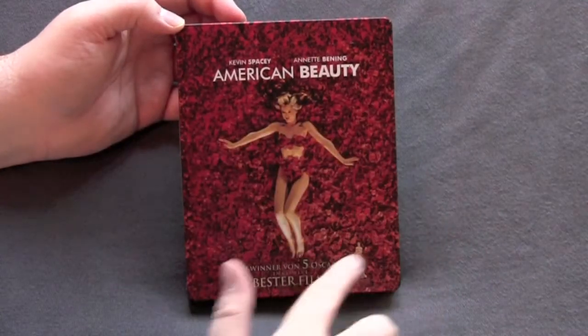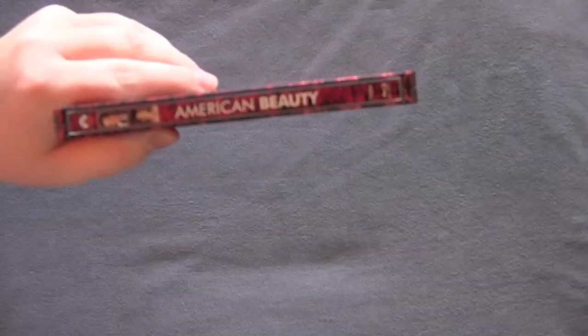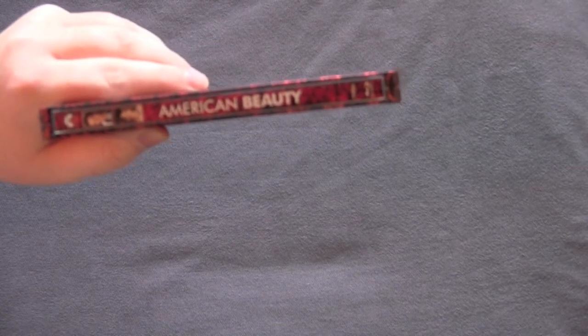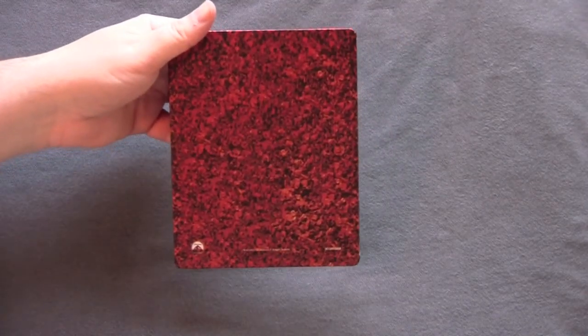I just love this. There's just detail everywhere here — these little flowers, little rose petals. Got the spine right there, nice little spine. Got the rose petals and a couple of the lead actor's pictures. The back is just more of the same, the roses.